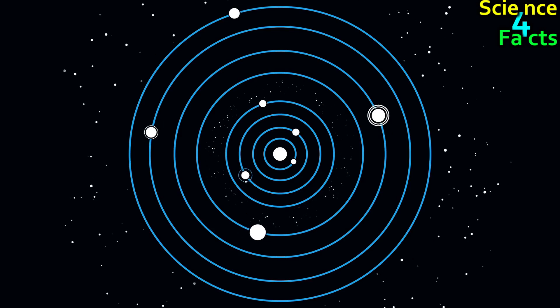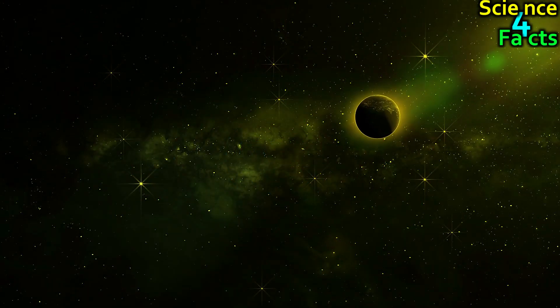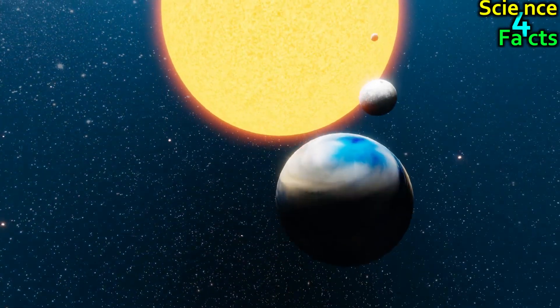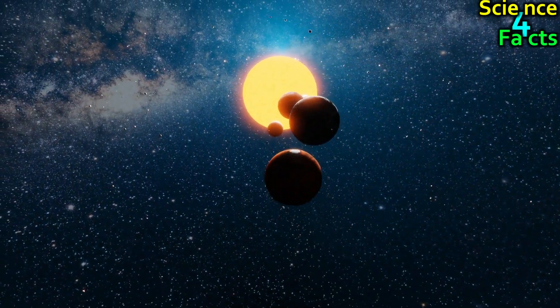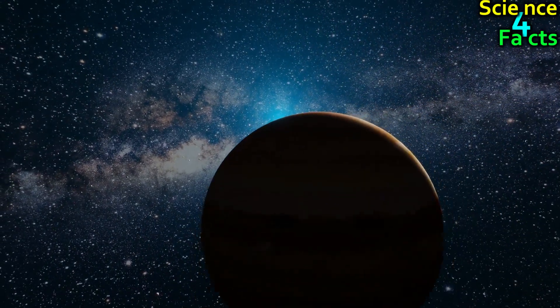It's important to note that these distances are constantly changing due to the orbits of the planets, so these numbers are approximate. Additionally, the actual brightness of the Sun as seen from each planet will vary depending on factors such as atmospheric conditions and the angle of the planet's axis. However, this should give you a good idea of the relative distances and brightness levels for each planet.